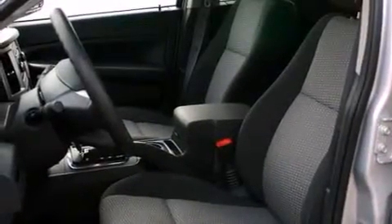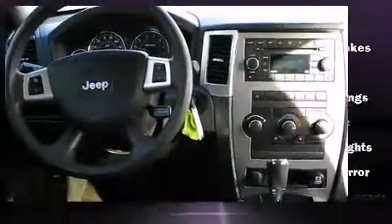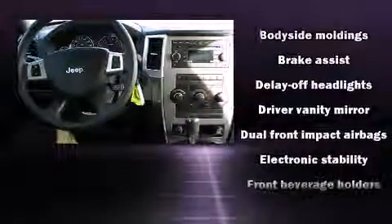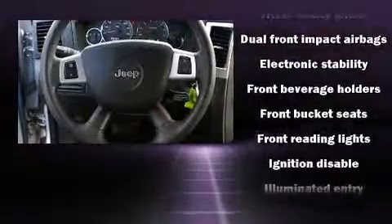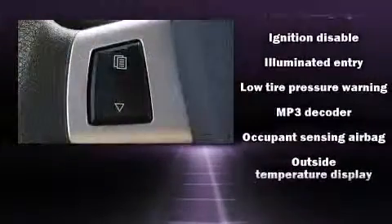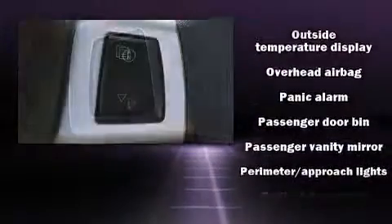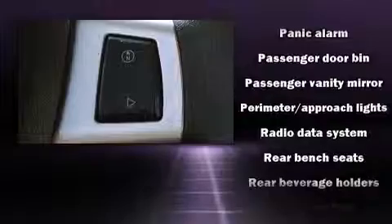Jeep ensures the safety and security of its passengers with equipment such as dual front impact airbags with occupant sensing airbag, head curtain airbags, traction control, brake assist, ignition disabling, and four-wheel disc brakes with ABS. Various mechanical systems are monitored by electronic stability control, keeping you on your intended path.